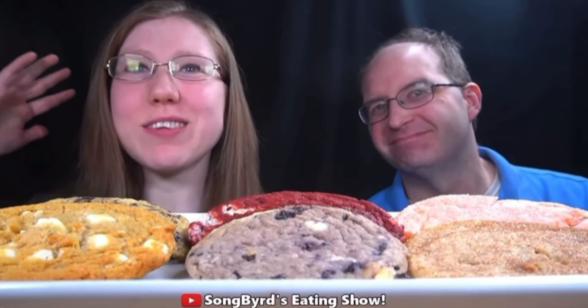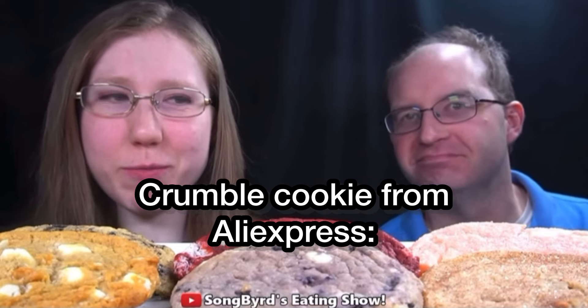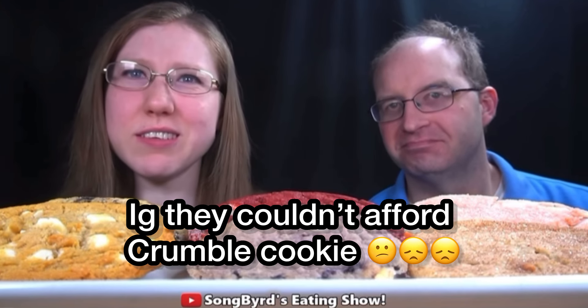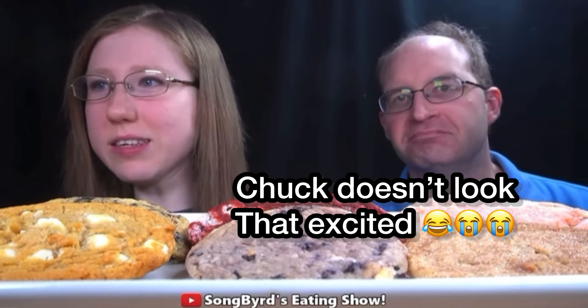We're gonna be trying out a cookie company that not many of you may have heard of, but we have them here in Memphis — they're called Great American Cookies. It's kind of similar to Crumble Cookies and other places, but we're gonna go ahead and try them out and see what they're like.